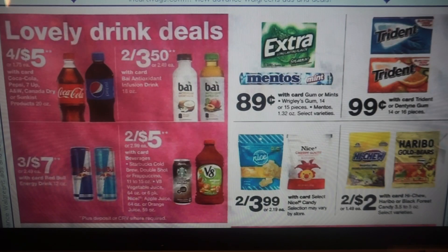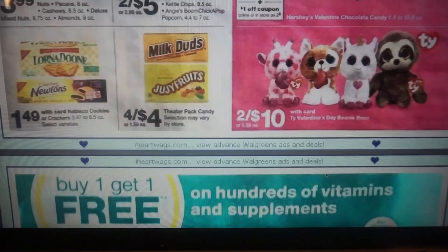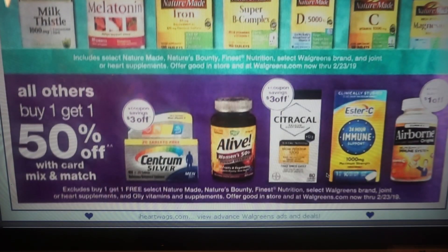Have you guys tried Hi-Chew? Are these like a Now and Later? I don't know if you've ever tried the Mamba candies — I used to love those, but now as I get older, candy sticks to my teeth so I'm a little careful. Theater candy, four for $4. We've got some little Ty Beanies, two for $10. Buy one, get one free on select supplements here. And then some buy one, get one 50% off as well.